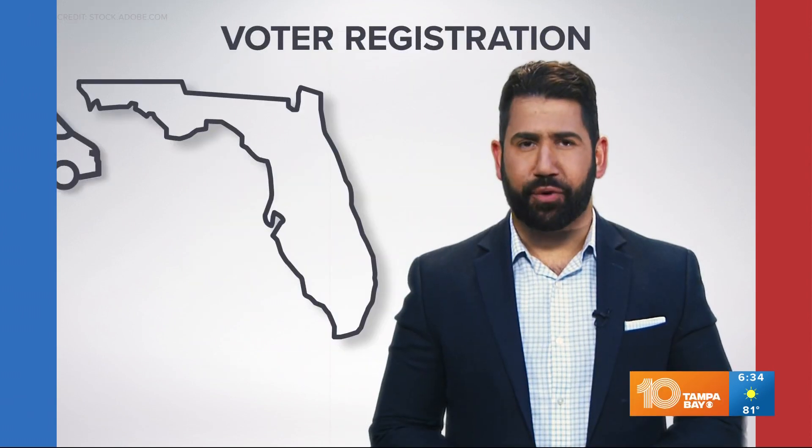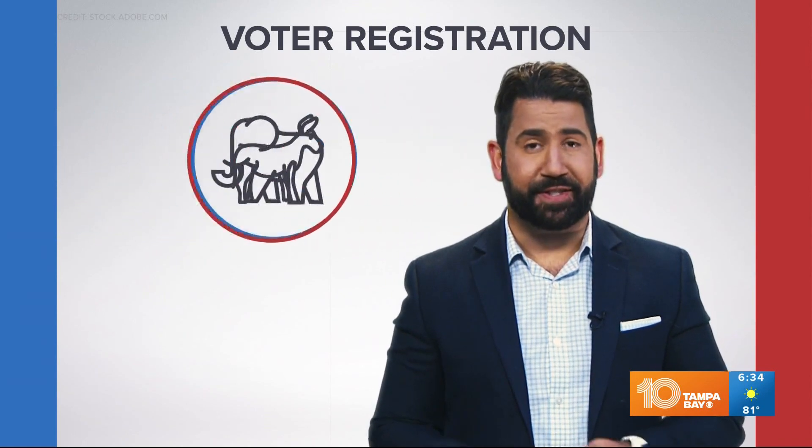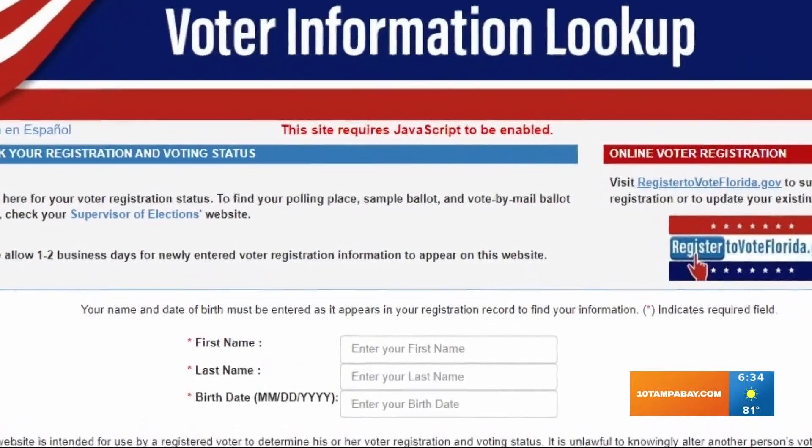And this isn't just for new Floridians. If you've moved counties or are changing political parties since the last election, you need to update your registration. The main thing going into this election year is get election ready. Unsure of where you stand? That same website has a check your registration and voting status section so you can see if you're registered and where.